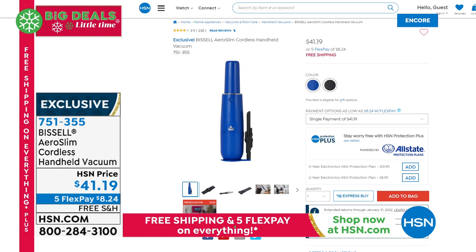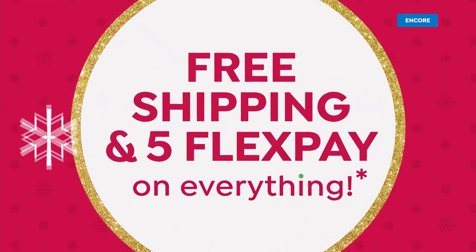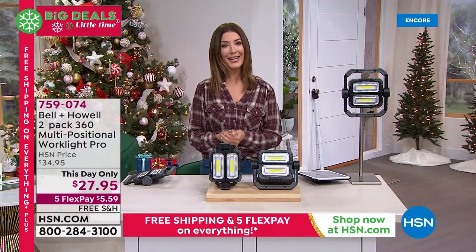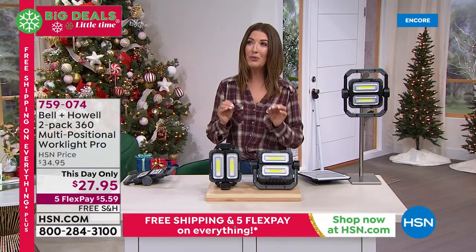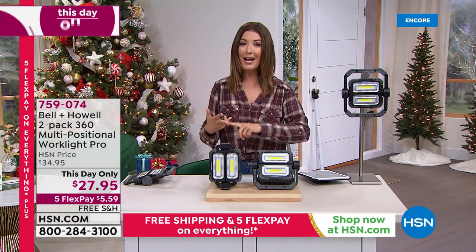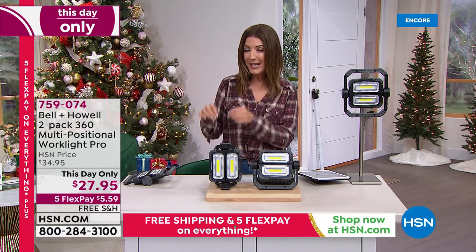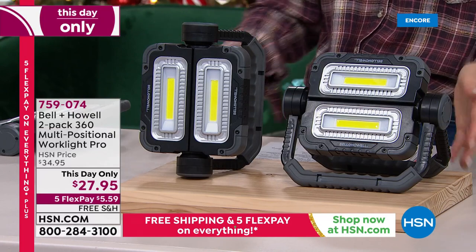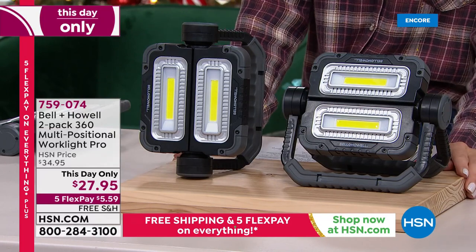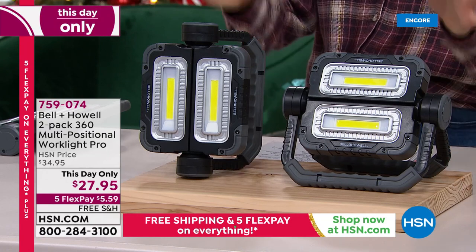We have five flex pay and free shipping on everything in the show, so let's help you get your shopping done. We're Santa's helpers here at HSN. Christmas is right around the corner. For someone who loves camping, fishing, being outdoors, working in the garage, or working indoors on tasks that need extra bright light — we've got the solution. It's a one-day-only price on the Bell & Howell 2-Pack 360 Multi-Positional Work Light Pros — these are so awesome.